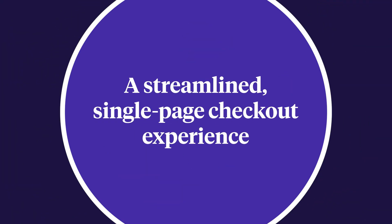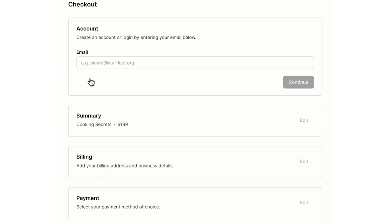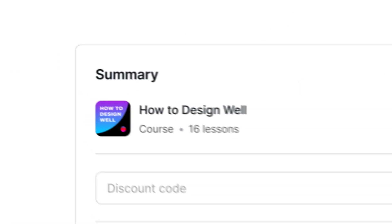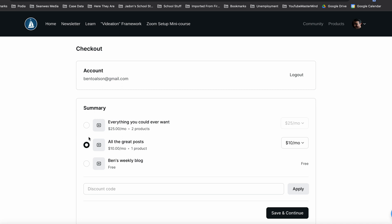We've redesigned the checkout flow for a more user-friendly experience. Customers can see more details about their purchase, quickly enter a coupon code, and more, all from one page. With the checkout experience happening on a page rather than a pop-up modal, we can now show more details about the product they're purchasing, so it's crystal clear what the customer is about to buy. Customers can easily make payment and plan selections — choices like community subscription tiers, payment plans, or monthly versus yearly pricing can now be made right on the checkout page.